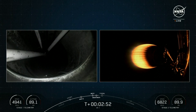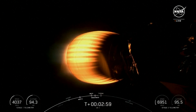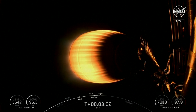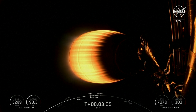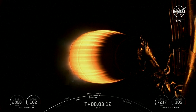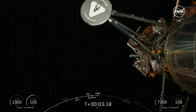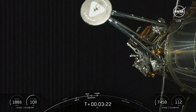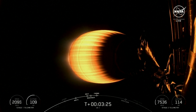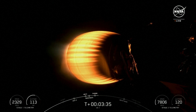Some great views there. The first stage is currently performing its boost back burn — igniting a few engines to bring the trajectory towards the landing site. Coming up shortly will be fairing separation. Fairing separation confirmed. An excellent view of fairing separation and an amazing view of the IM-1 payload attached to Falcon 9 second stage. Fairing deployment has been confirmed. We will be attempting to retrieve these fairing halves once they fall back to Earth with our recovery vessel, Bob.